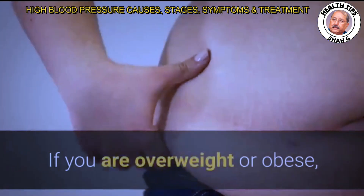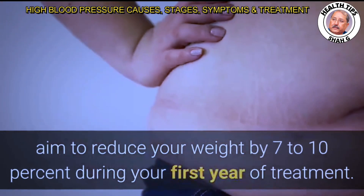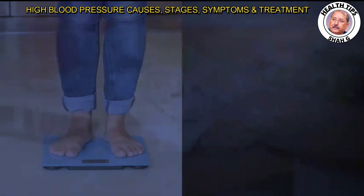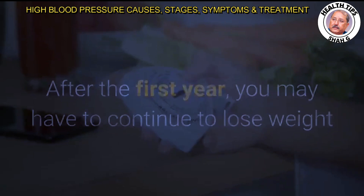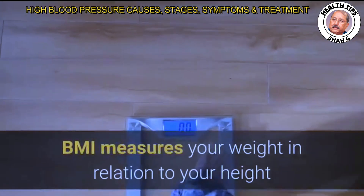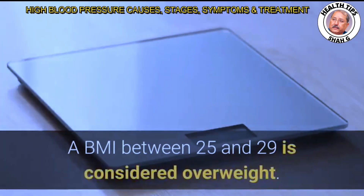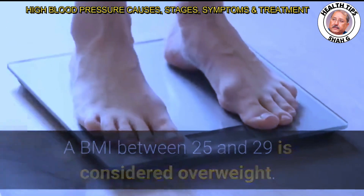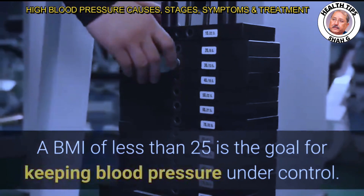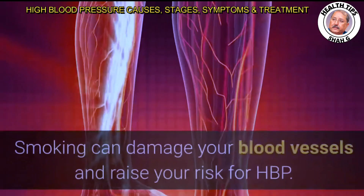Staying at a healthy weight can help control blood pressure and reduce your risk for other health problems. If you are overweight or obese, aim to reduce your weight by 7 to 10 percent during your first year of treatment. After the first year, you may need to continue losing weight to lower your body mass index (BMI) to less than 25. A BMI between 25 and 29 is considered overweight; 30 or more is considered obese.